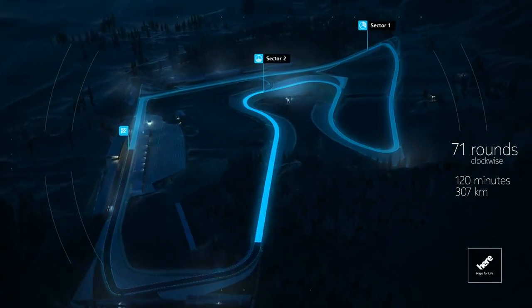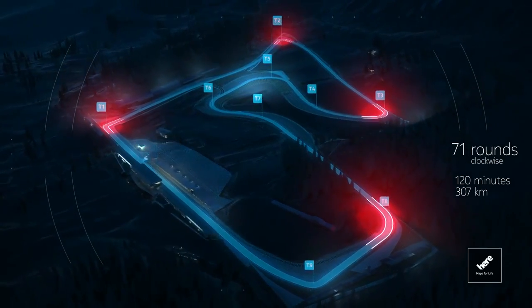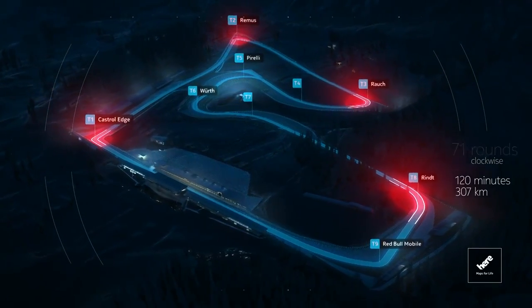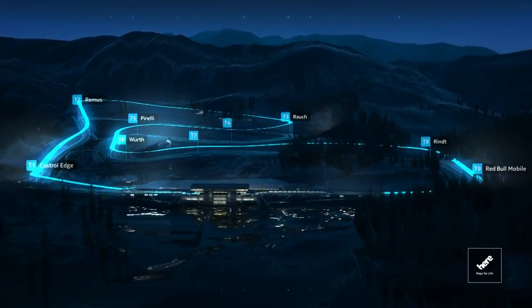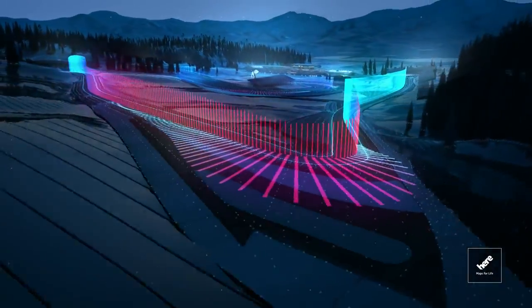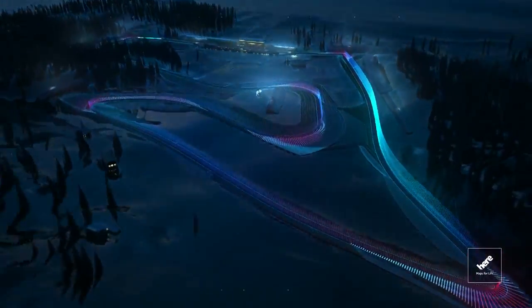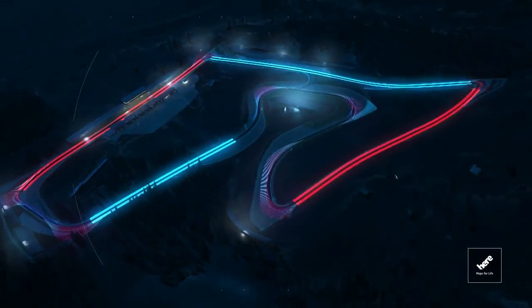These are the three sectors: nine turns with four possible overtaking opportunities. What's most striking are the differences in altitude — it's 60 meters from the lowest to the highest point. The speed graph shows the distribution of speeds over the track and the G-forces at work in the corners. Four high-speed stretches, two of them are DRS activation zones.